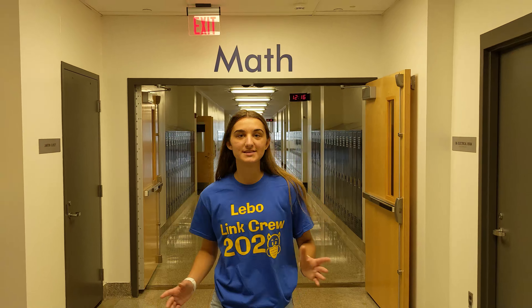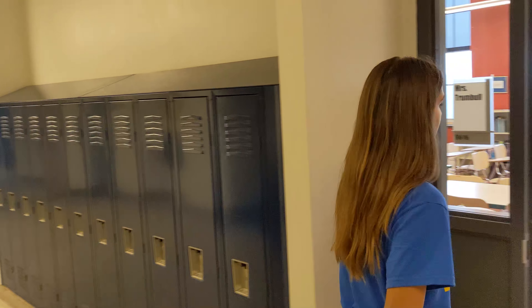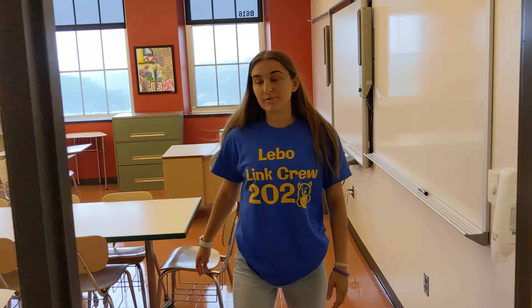We came upstairs to the sixth floor — this is the math department. All the math classes are here depending on what you're taking. Now I'm going to show you the math lab. The math lab is run by Mrs. Trumbull. You can use it whenever you need help in math, if you need to make up a test, or if you just want to try out some math problems — it's always a good thing to do.